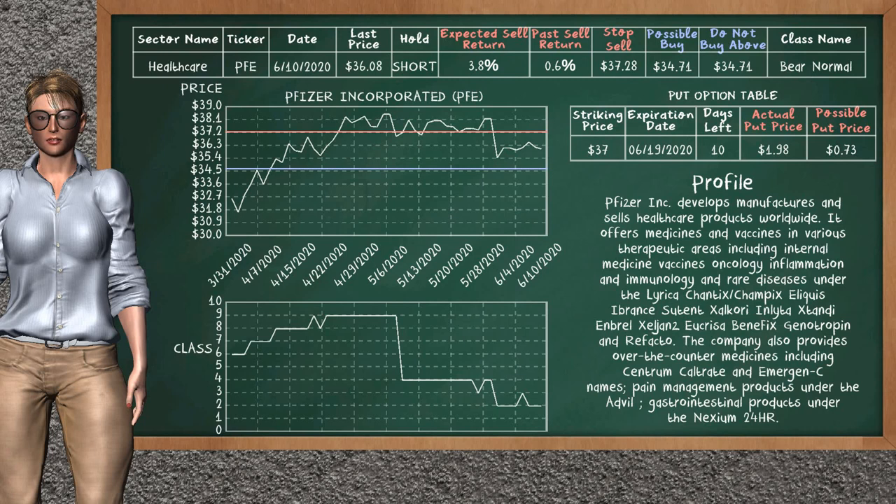On the put option table, Pfizer Inc. has a striking price at $37. For this option, the actual put price is at $1.98. But we expect a possible put price at $0.73.